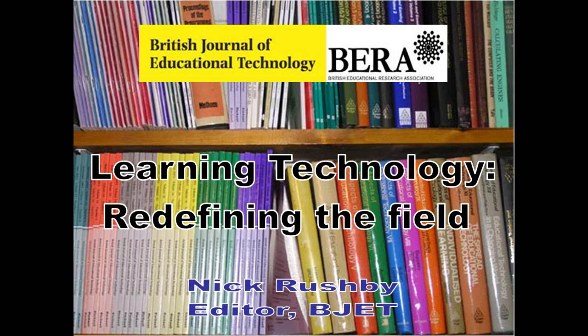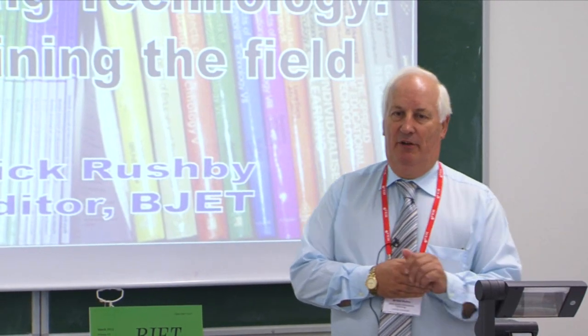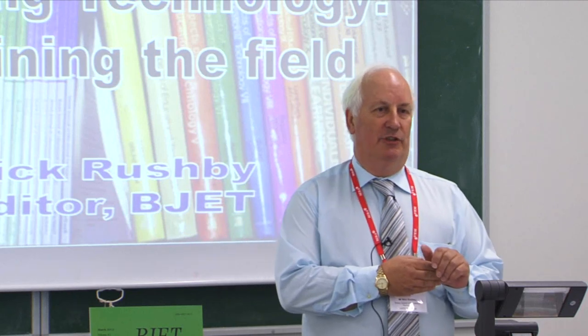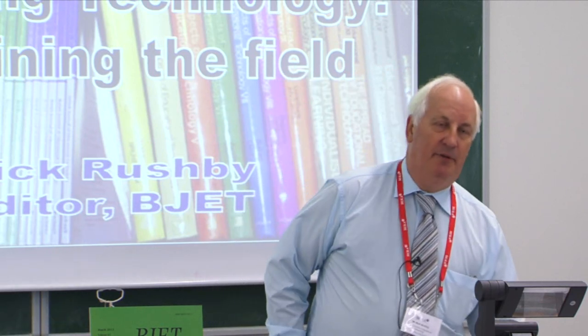For those of you who don't know me, I'm Nick Rushby, and I edit the British Journal of Educational Technology, which is one of a clutch of journals owned and operated by BERA, whose conference we're at today.